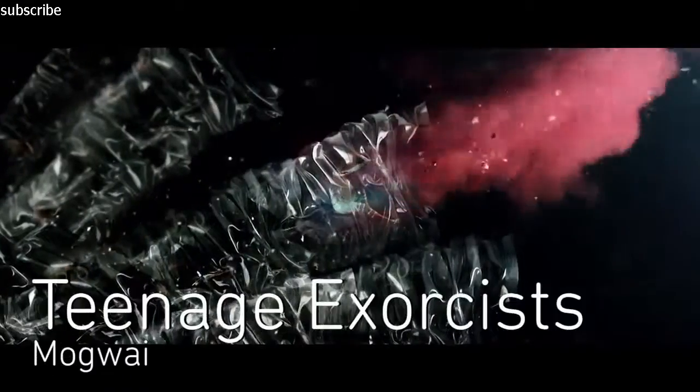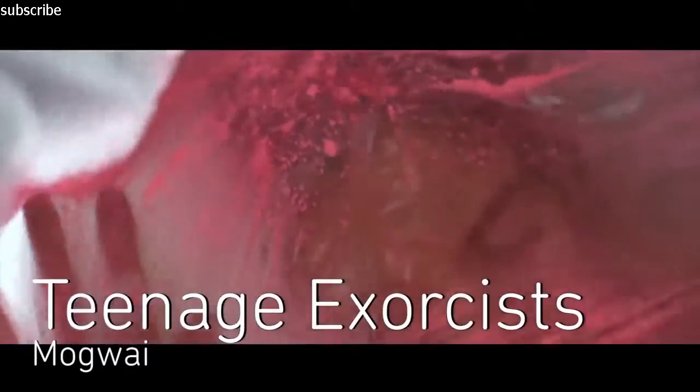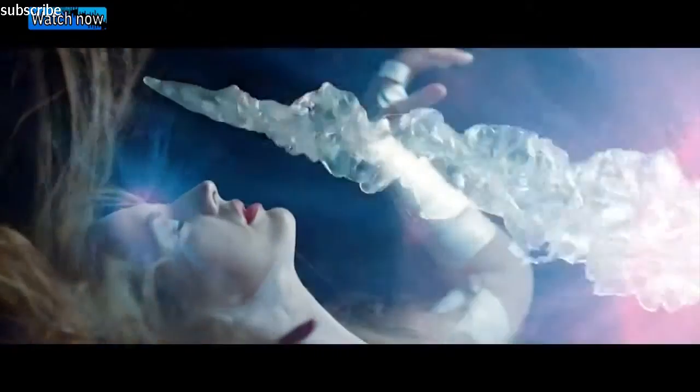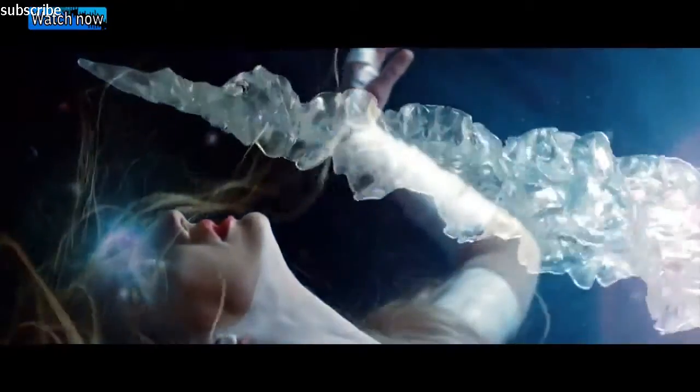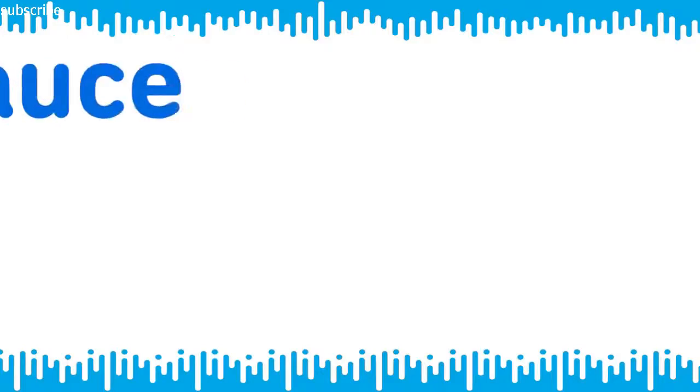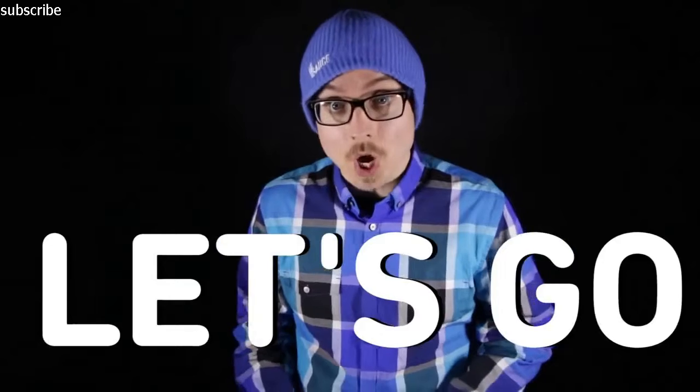Finally, Teenage Exorcist by Mogwai masterfully blends practical and digital effects and is directed by Craig Murray. Inspiration also comes from you — Vsauce Creative Fan Showcase. First up is Essek with Ghost Towns. Let's go.